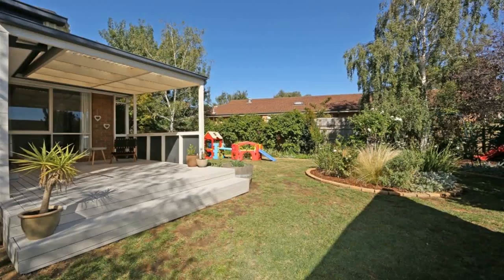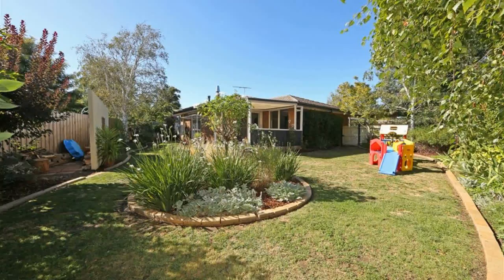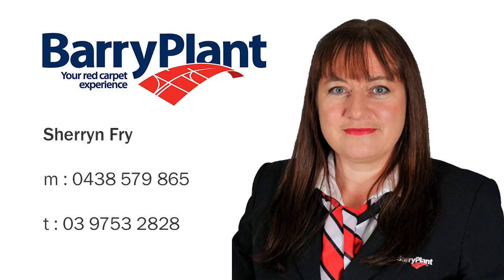This property offers so much that it will appeal to many — first-family home buyers, investors, downsizers, or those looking for room to make it more of their own. Be fast, it will not last. Photo ID required. Thank you.